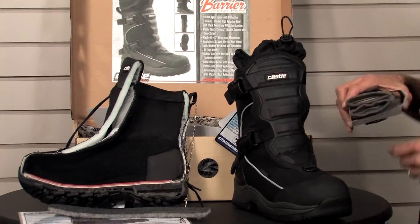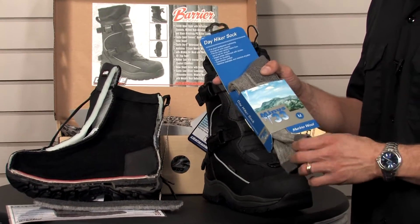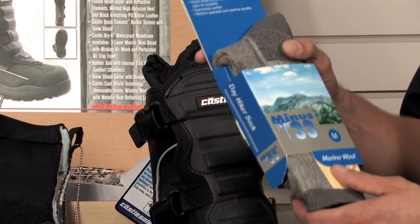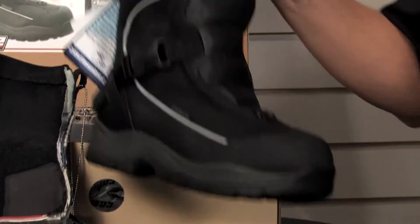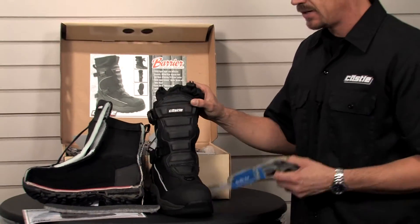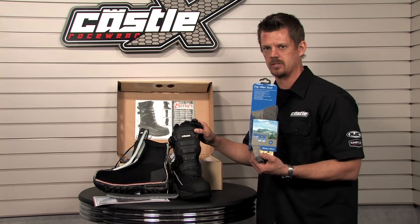For the optimum in performance, warmth, and comfort, don't forget to use your Minus 33 merino wool day hiker socks. These retail for $14.95 and are available at any of your Castle-X dealers. So this is the brand new boot for the footwear side from Castle — $139.95. Add in the merino wool day hiker sock and you've got the optimum in footwear performance.